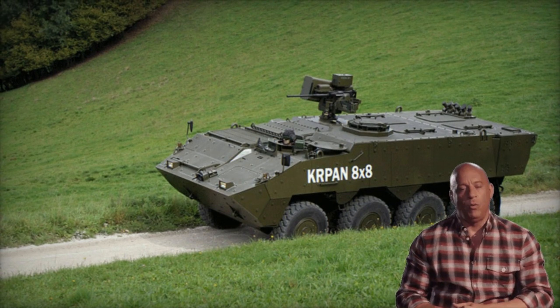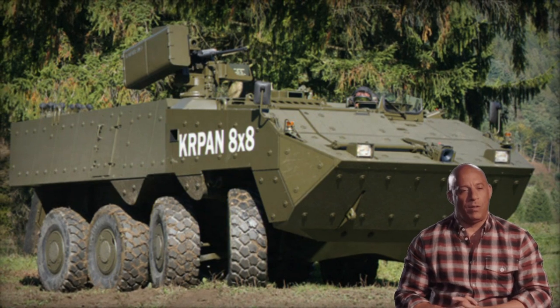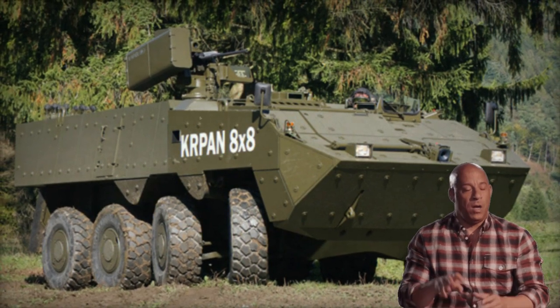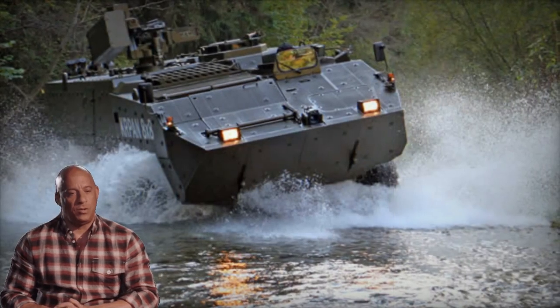Boasting a 55% incorporation of indigenous components and subsystems, this APC was initially pitched to the Slovenian army as a replacement for its aging fleet of armored personnel carriers. However, it ultimately lost out to the Patria AMV in the competition.